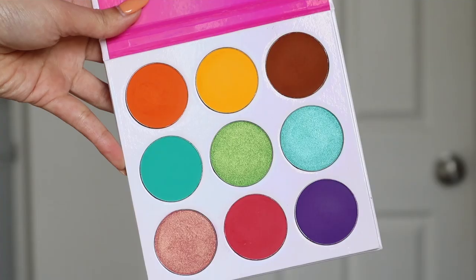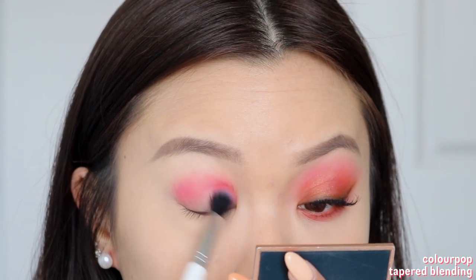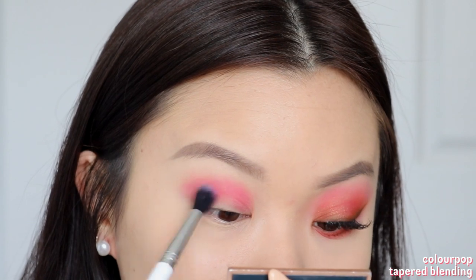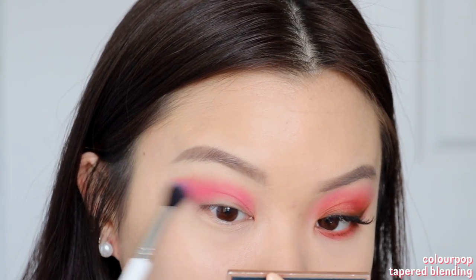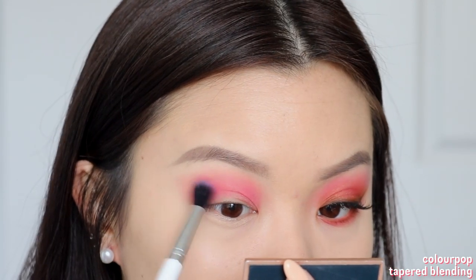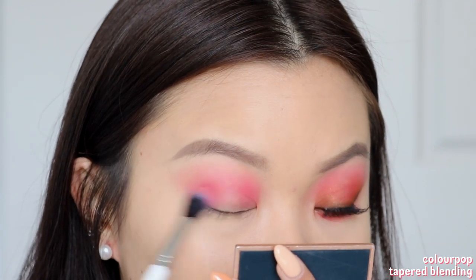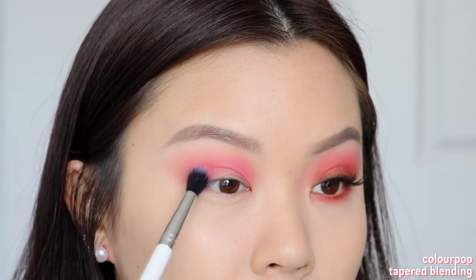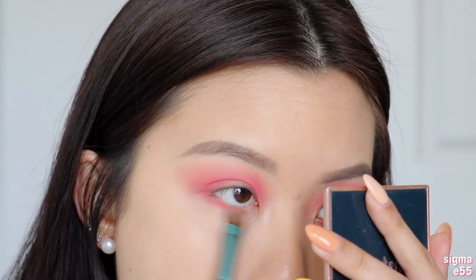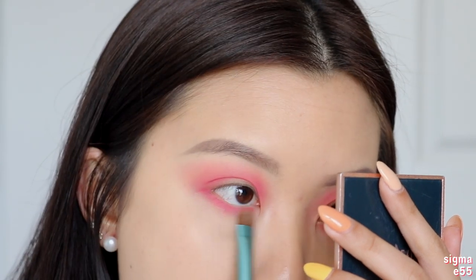Starting off with the first look, I'm going to take the second shade on the bottom row and use this as my transition shadow. I'll sweep that straight into my crease using windshield wiping motions and blend it towards my brow bone. I'm actually going to bring the shadow up quite high for a very smoked-out, diffused look — bringing it up to my brow bone using circular and windshield wiping motions. I'm also going to take this onto my lower lash line, sweeping it from the outer corner to the inner corner.